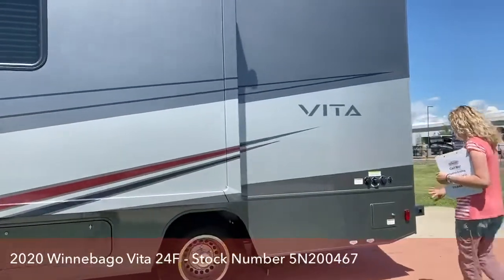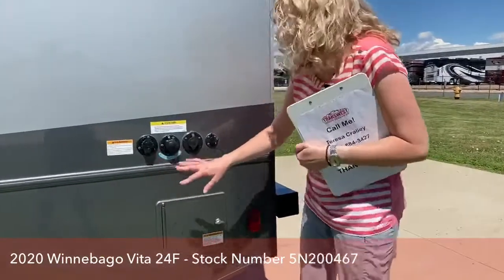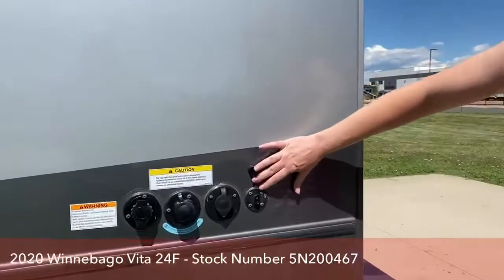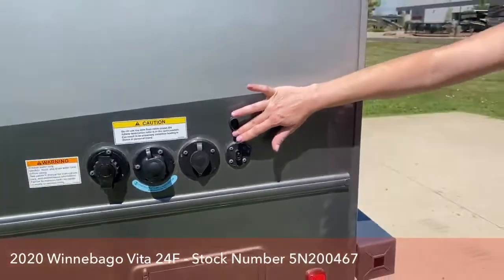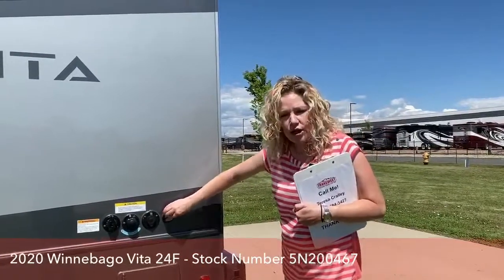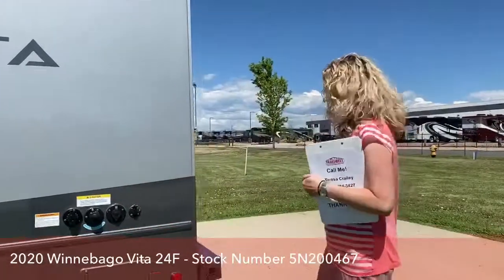Back here we have the basics — your water drains, water fills, and black flush cleaning system. I wanted to show you that there's an exterior port if you wanted to add additional solar. This unit comes with two 100-watt solar panels, so 200 watts total. But if it's shady where you're parked, you can take a solar panel and point it wherever you want it to go. Great feature.